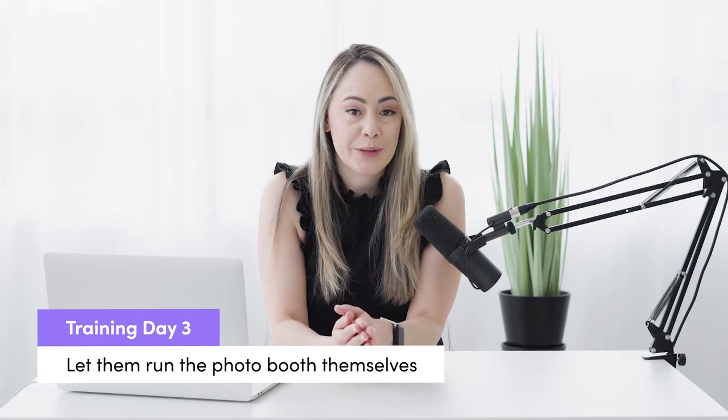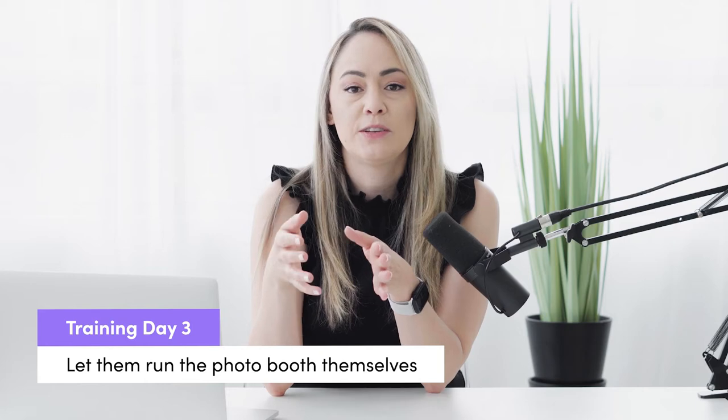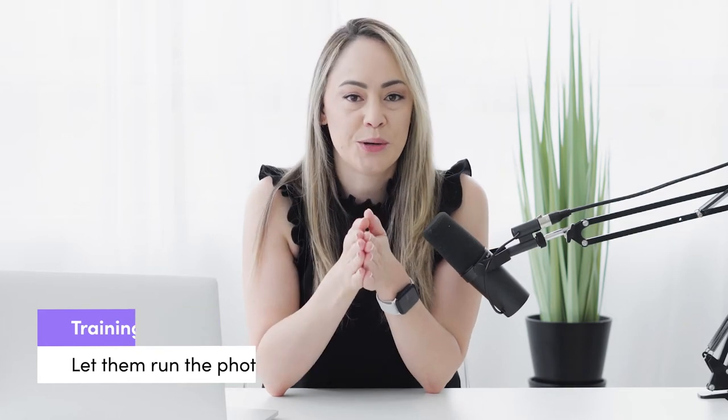Training day three: repeat pretty much everything from day two — have them pick up the photo booth and meet you at the venue — but this time let them run the show. Don't say anything unless they ask you a question. Tell them: 'I want you to take this event and do everything you can; if you get really stuck feel free to ask, but please try to work through it yourself first.' This builds their confidence. Because you're there they won't be as nervous, so just watch and don't intervene until they ask.